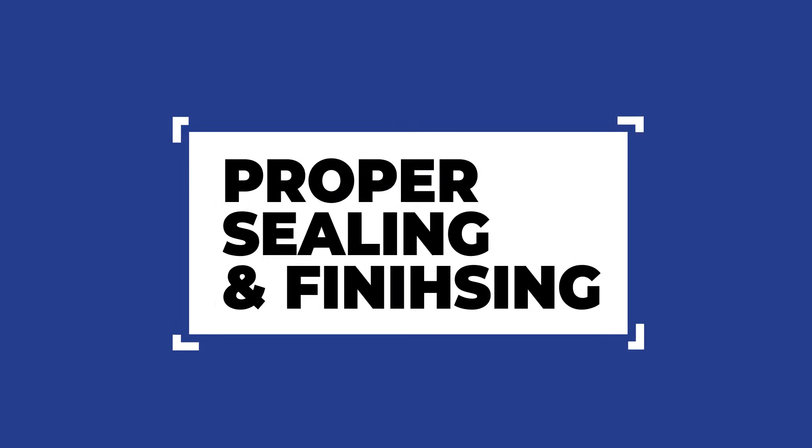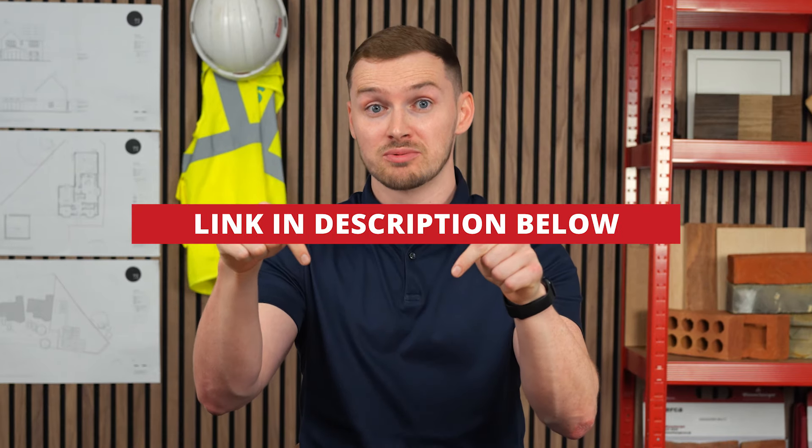Just remember, proper sealing and finishing are key to ensuring your plywood floor lasts. Watch more videos about timber and sheet materials, and don't forget we sell a wide range of building materials on our website — link is in the description below. Until next time, happy building.